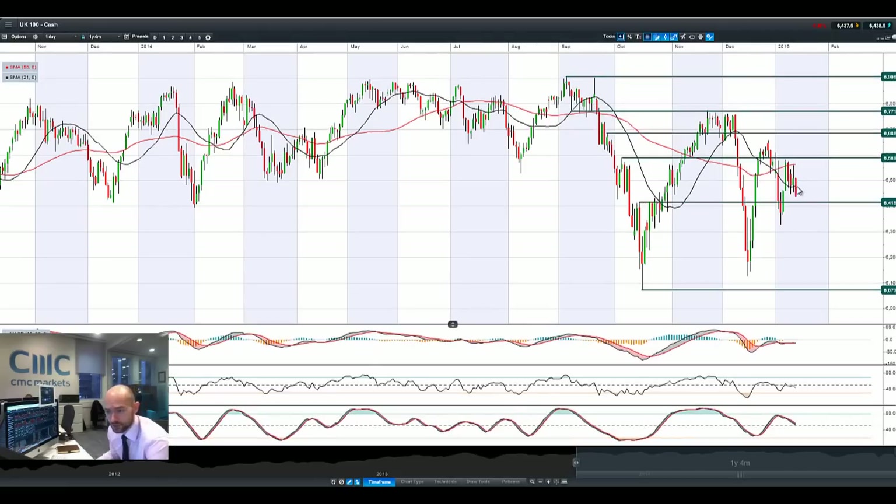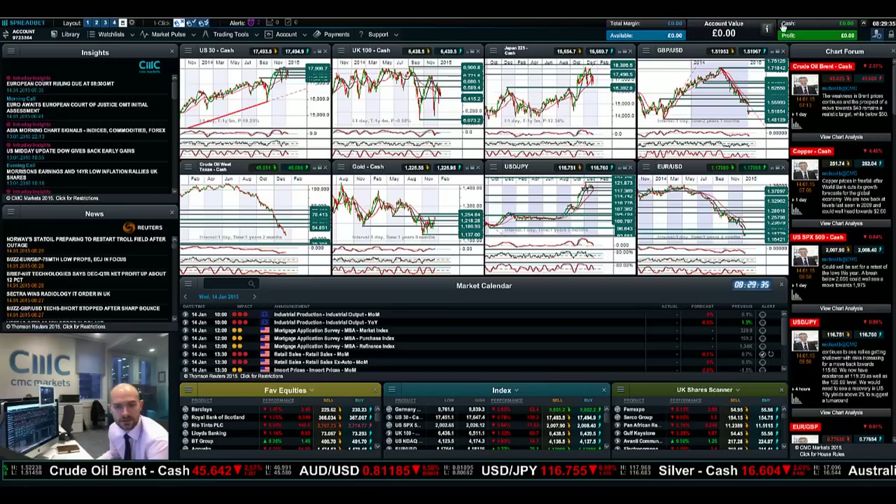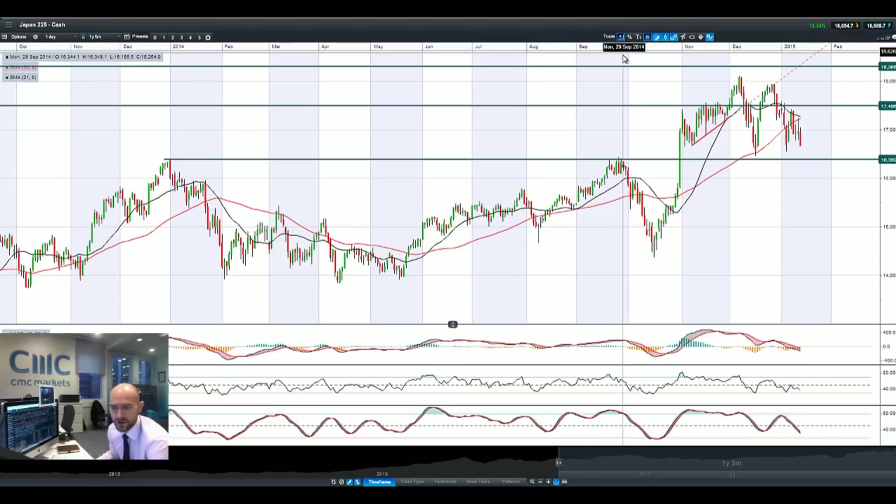Looking at the UK 100, still a whole bunch of volatility. We've managed to close positive but that's been engulfed by this bearish engulfing pattern, eyeing up 6,415. A break and close below that opens up a move towards 6,000.